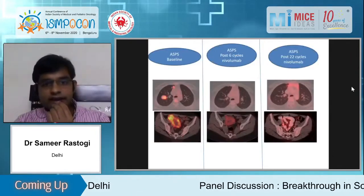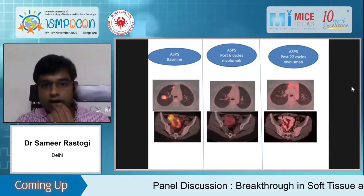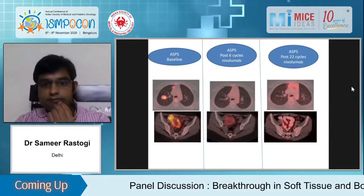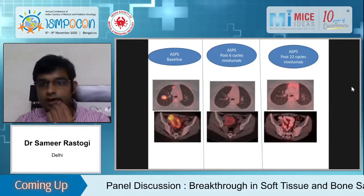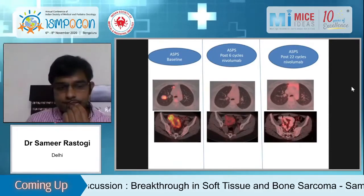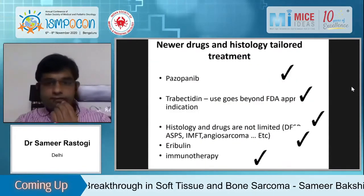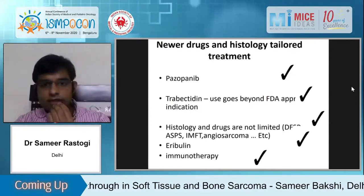Another case is our ASPS patient — ASPS is a sarcoma which doesn't respond to anything but responds to immunotherapy. The young girl presented with lung metastases and a pelvic mass. After 22 cycles of nivolumab, her current response assessment is pending.